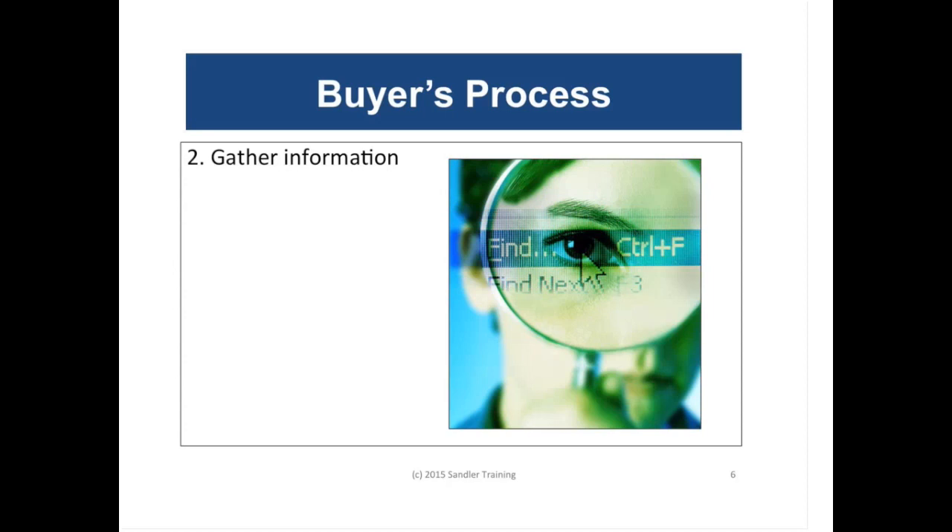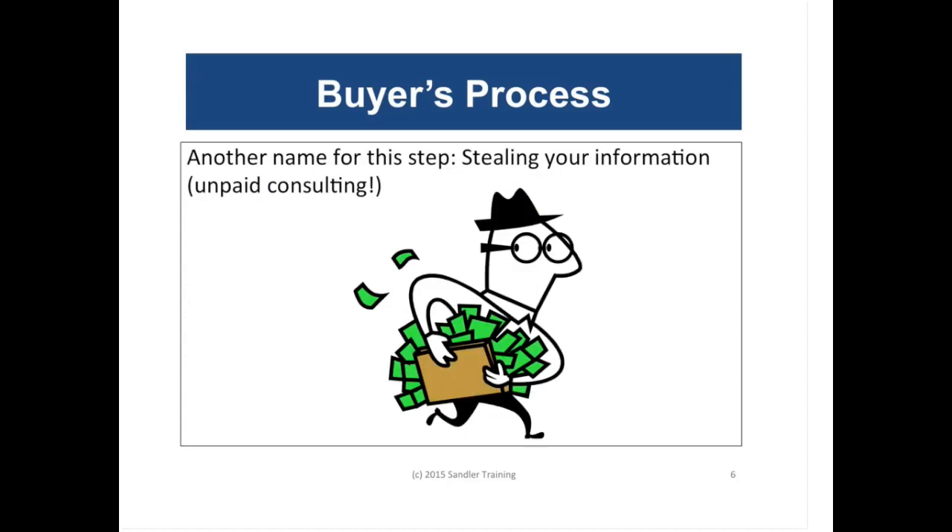It could be something as simple as the prospect saying, 'Bob, can you tell me what your company can do for me? I've heard a lot of great things.' And then Bob starts talking. At this point, Bob the sales rep is guilty of what we call unpaid consulting. This is what kills most salespeople today — they give up their information and expertise and get nothing in return, setting themselves up at a disadvantage in any future negotiations because they have no more leverage.